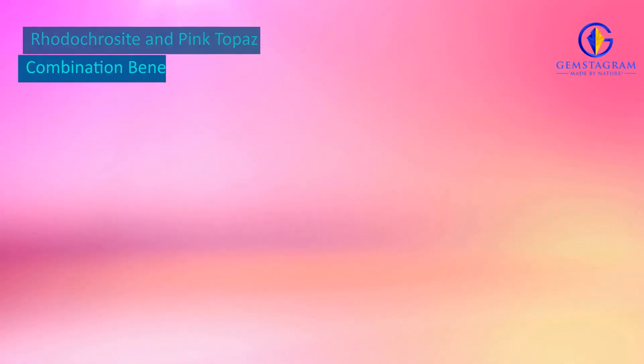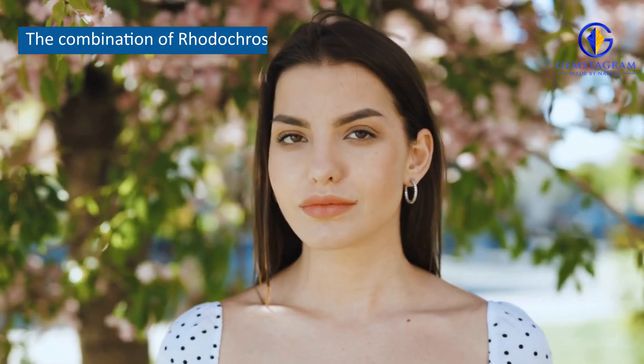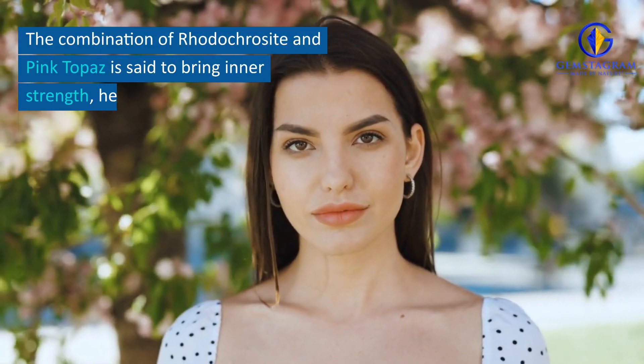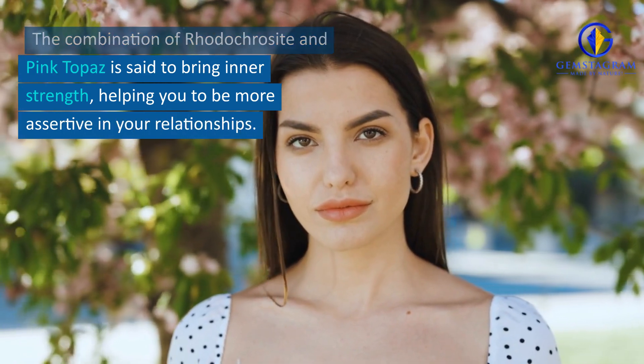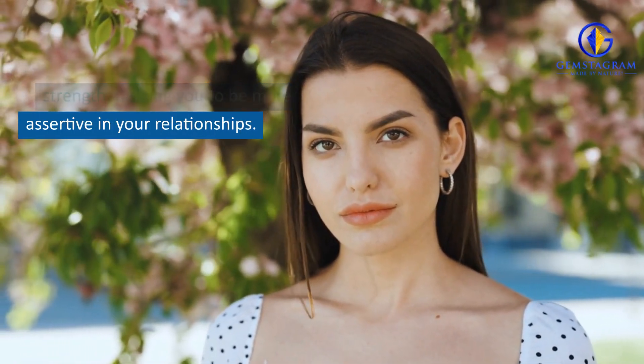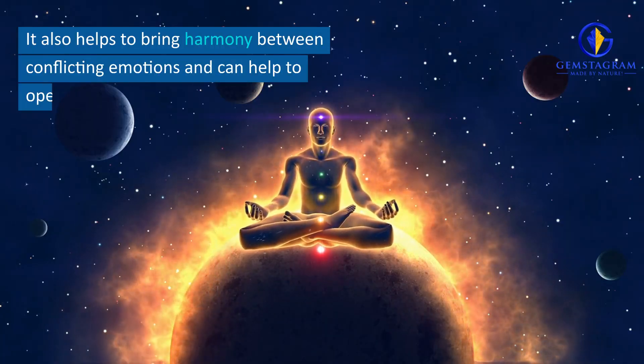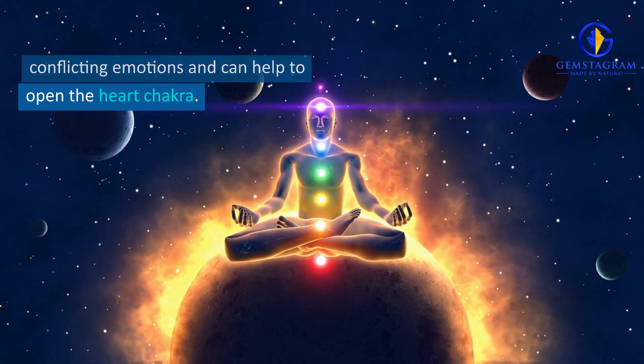Rhodochrosite and Pink Topaz Combination Benefits. The combination of Rhodochrosite and Pink Topaz is said to bring inner strength, helping you to be more assertive in your relationships. It also helps to bring harmony between conflicting emotions and can help to open the heart chakra.